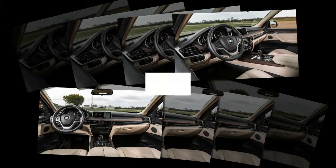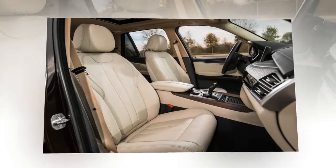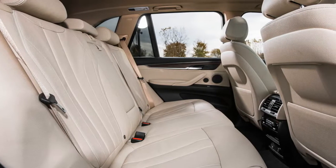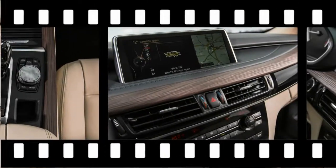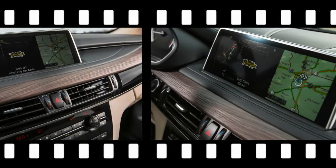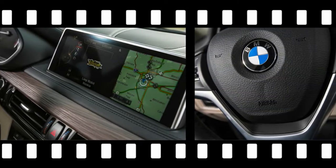That's very close to the turbocharged inline-six that powers the X535i. But whereas the 35i's engine must motivate 4,934 lbs, the 40e's batteries mean it's saddled with 5,283 lbs. Thus, the 40e trails the 35i to 60 mph by 2 tenths, at 6.2 seconds. That difference, however, is largely irrelevant in everyday driving.